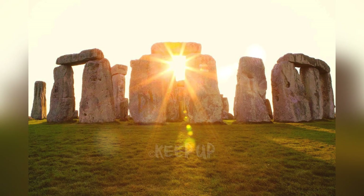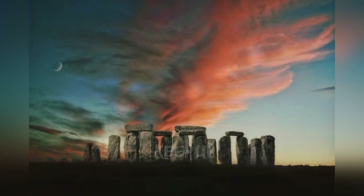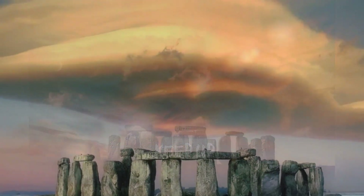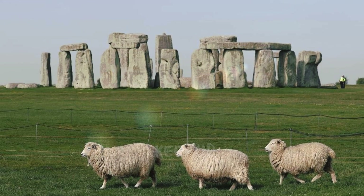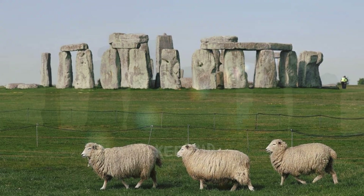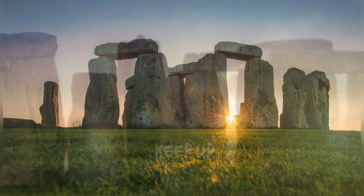It is believed that, along with the rest of the structure, the stone appeared in its current location in Salisbury about 5,000 years ago. Moving the stone from Scotland would have been significantly harder than from Wales, suggesting the use of unexpectedly advanced transport methods and societal organization at the time of the stone's arrival in England.